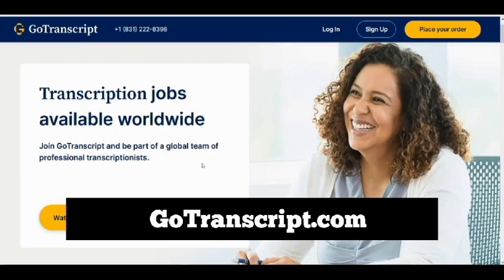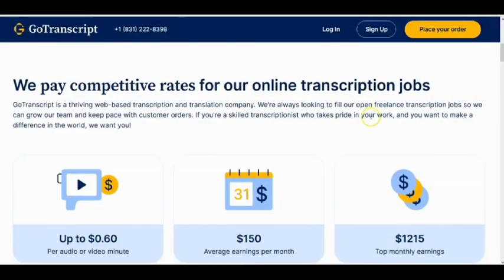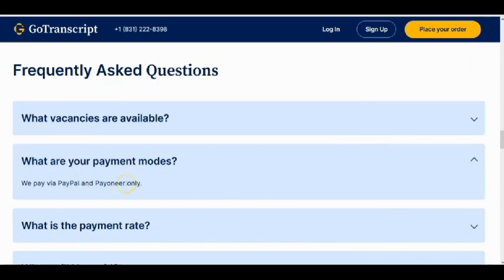Number two is GoTranscript.com. This is another great website dedicated to data processing and entry that will help you make money online in Nigeria. They pay competitive rates for online transcription jobs. The main job you do on this website is to listen to audio or video and type it out. They pay up to $0.60 per audio minute, and you can make $150 monthly at a minimum — with some people earning over $1,000 to $1,250 every month. They pay via PayPal and Payoneer.